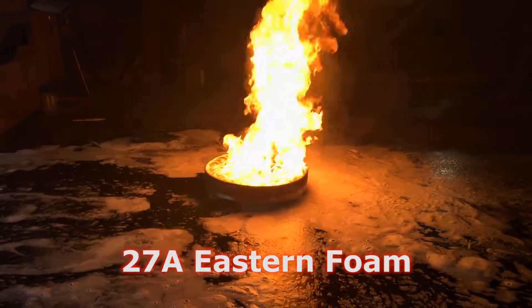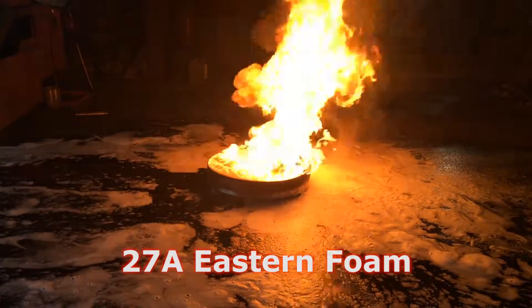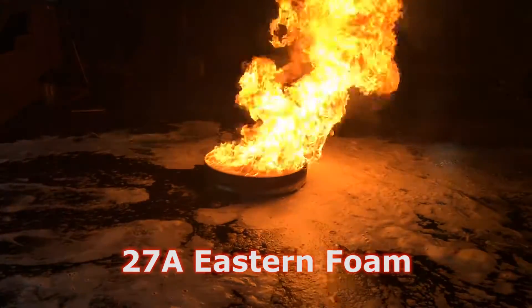We will now demonstrate the same size fire bin put out using our composite foam extinguisher by a trained fire officer wearing protective equipment.